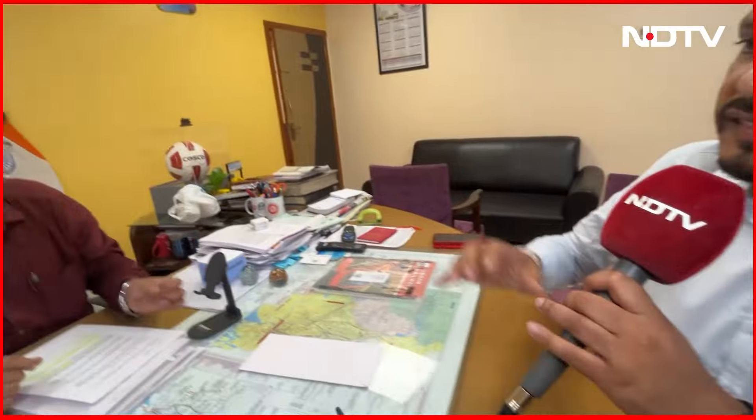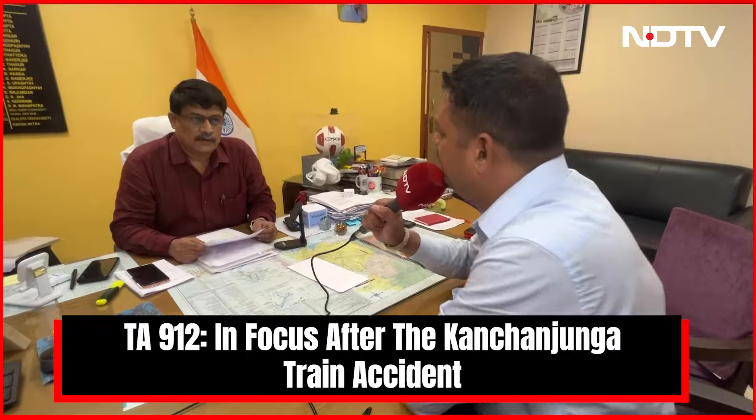So, basically, the railways has systems in place even if the signaling system fails. But everybody has to follow that system to prevent accidents like this.